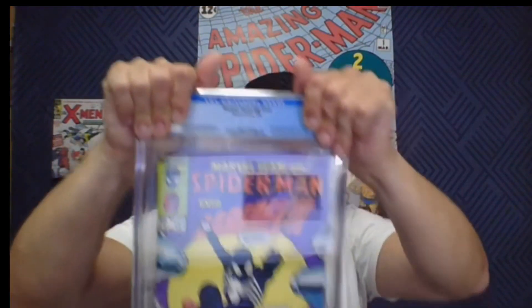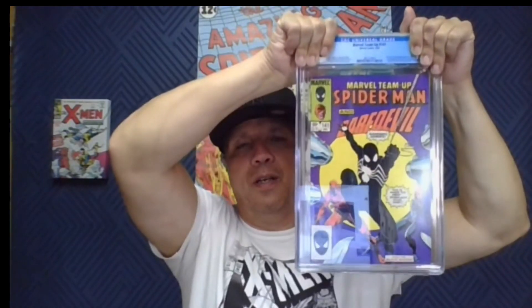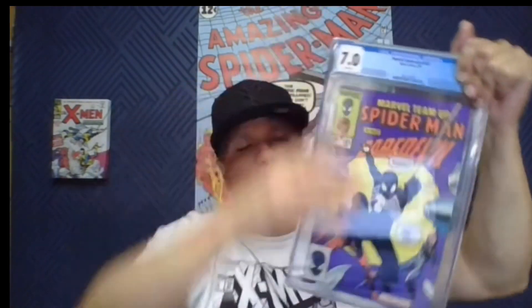Marvel Team-Up 141 — I got this on the cheap and was hoping for an 8.0. Let me see the grader's notes... 7.0. I'll have to look at the grader notes on this one.